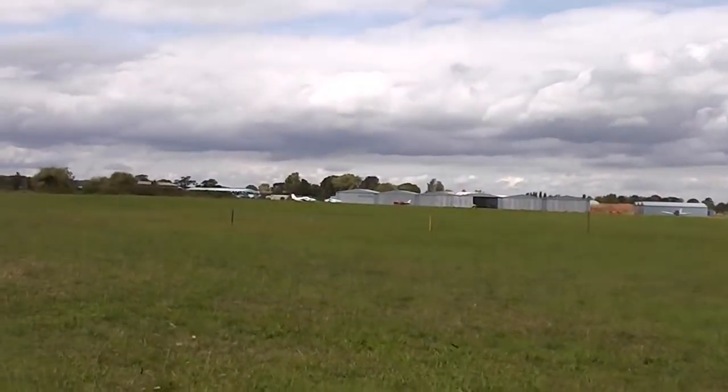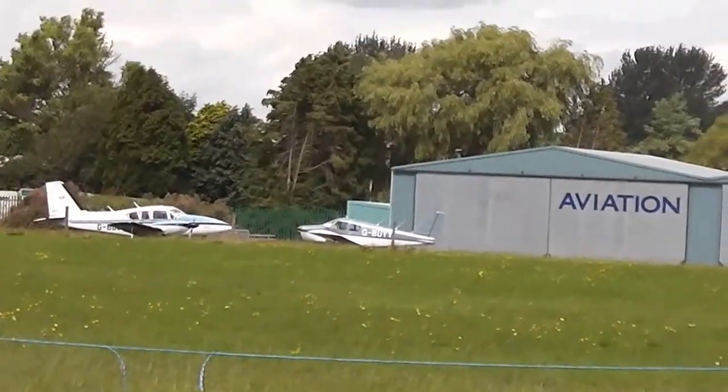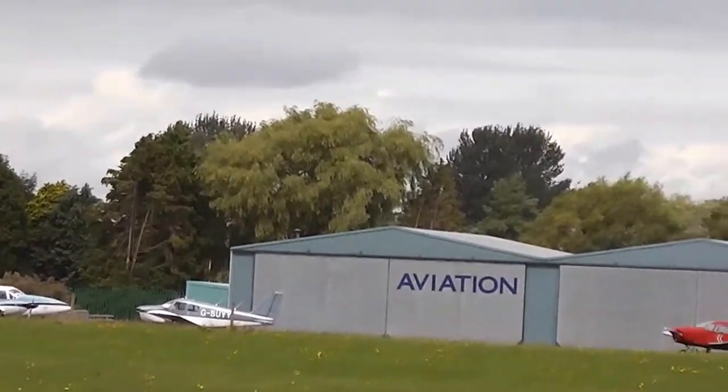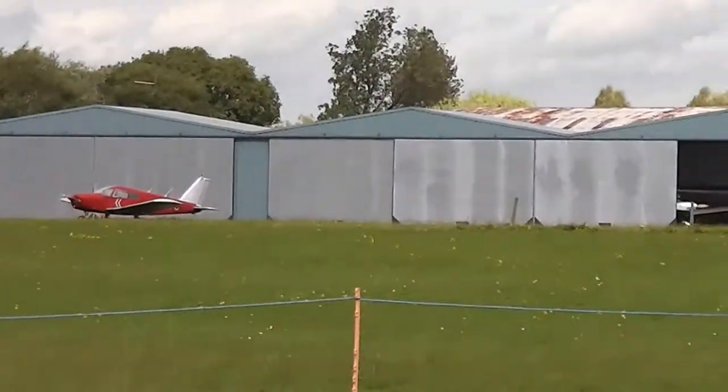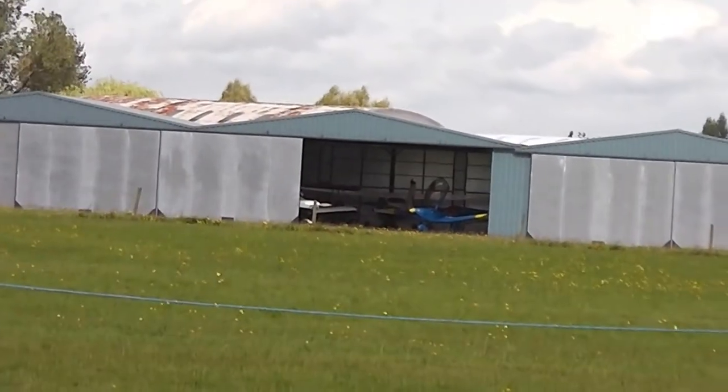These are just little aeroplanes for people to fly about in. There's quite a few of these sort of airfields around this area — there's one at Salisbury, and there's one actually in Bruton Newton.